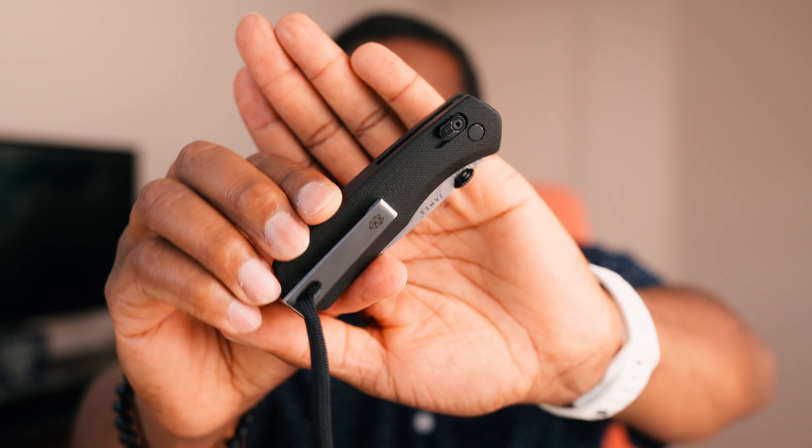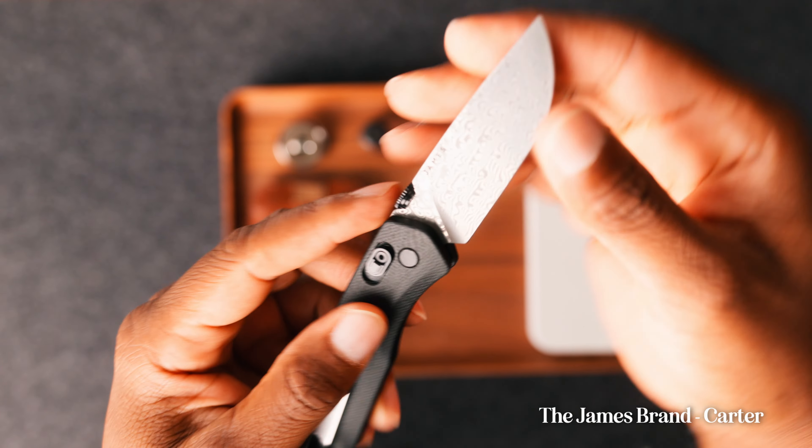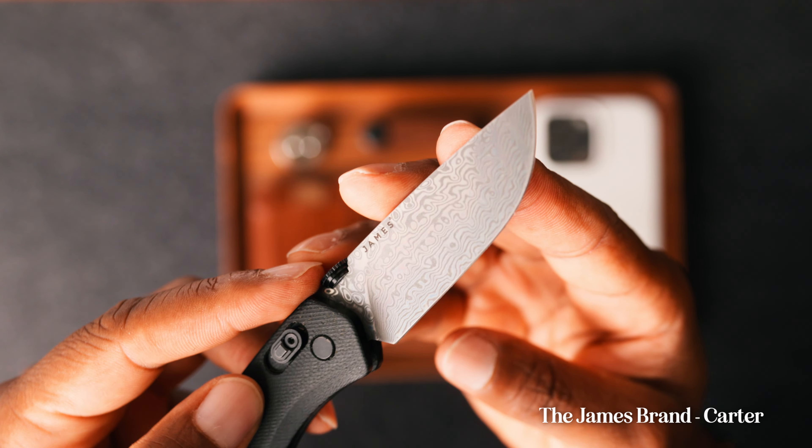I always try to carry a knife when I can, and this one is from The James Brand. It has a Damascus blade and is just really useful to carry for different reasons. This is the one I use and I've been really enjoying it.